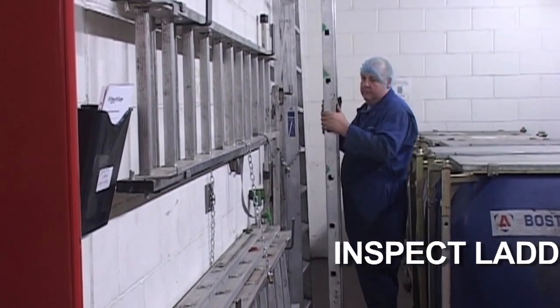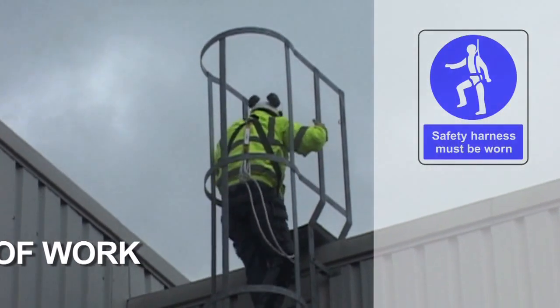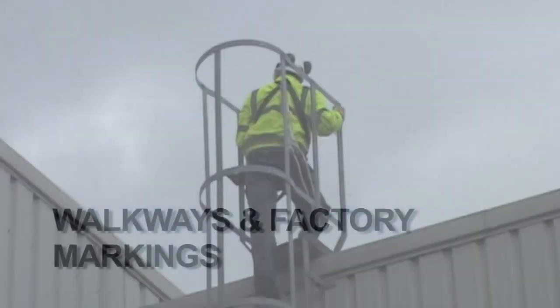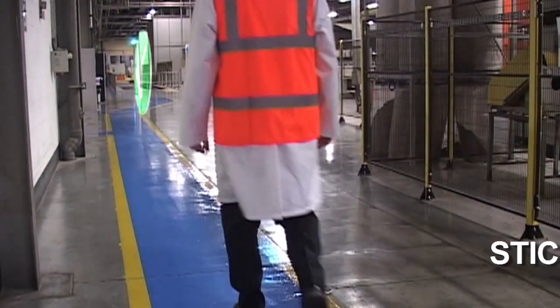All work at height activities must be carried out in a safe and controlled manner. The proper equipment for accessing raised areas of the workplace must be used. Access to safe and hazardous areas around the site must be observed.